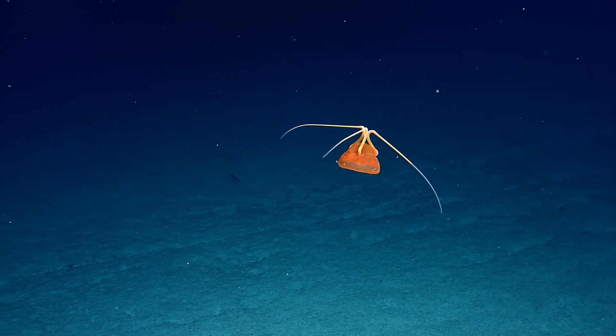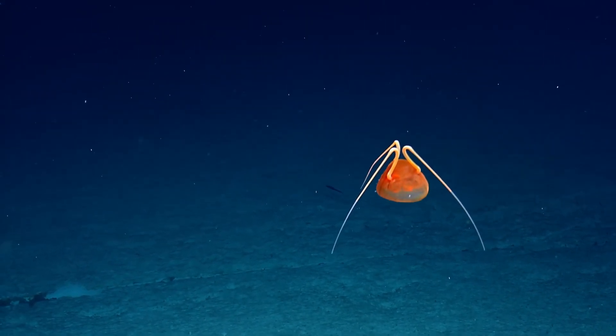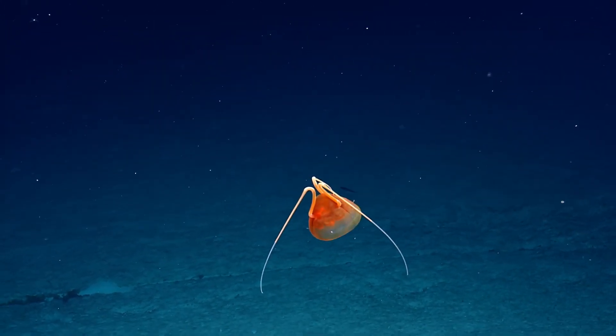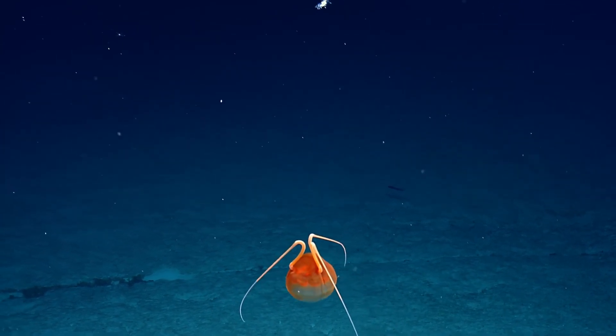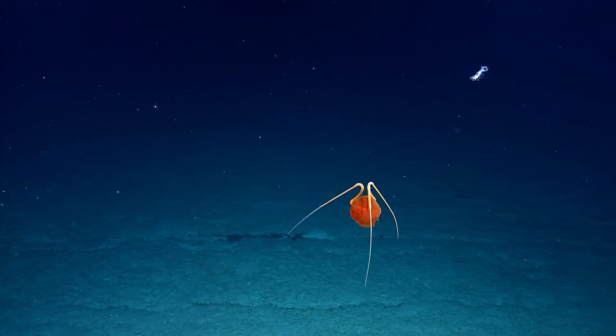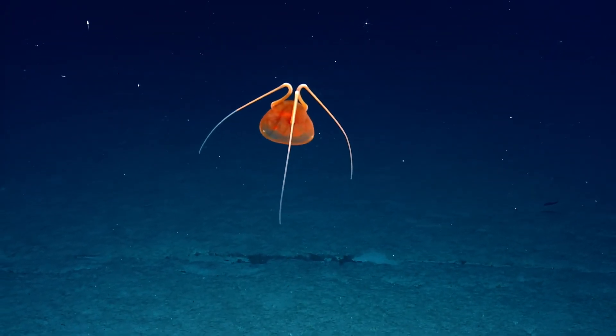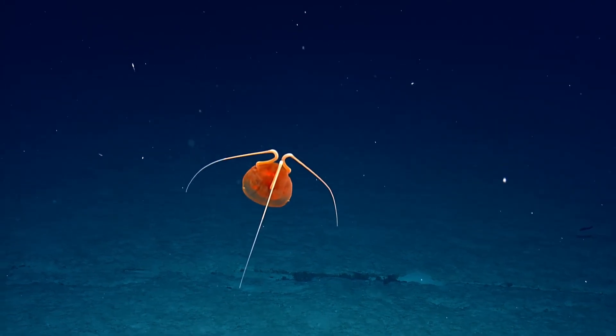I've never seen one with this many arms. Well, they're not arms — they must be modified tentacles. Wow. Oh my gosh. And then something else — a sea cucumber. What? Yeah, this is odd. Incredible.